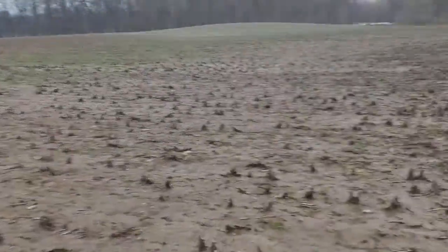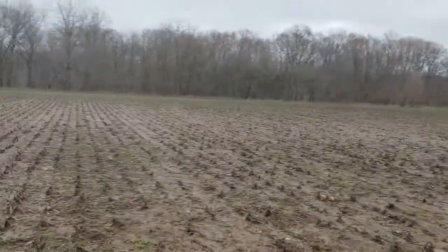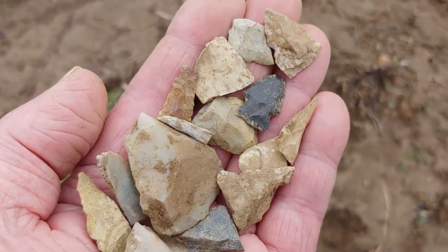Friday the 20th. Got a pretty big rain yesterday. The river's full again. Thought I'd better go back to the North Valley. Here's some stuff I found.